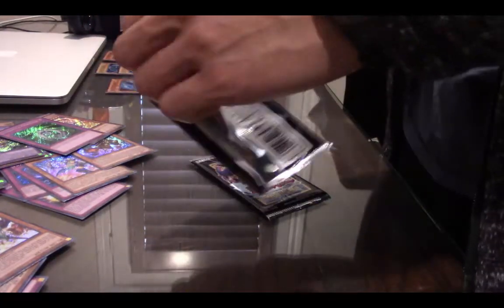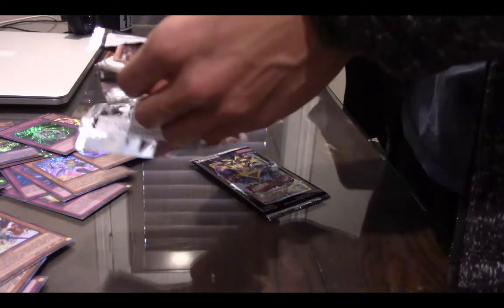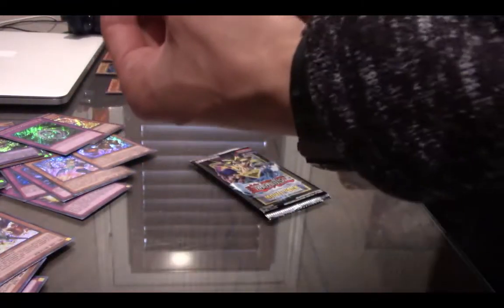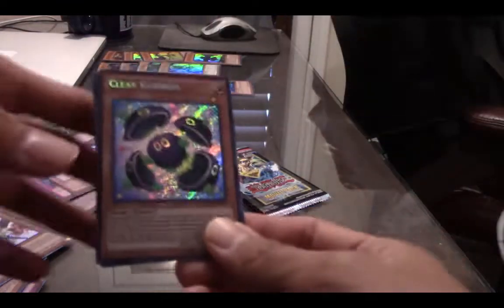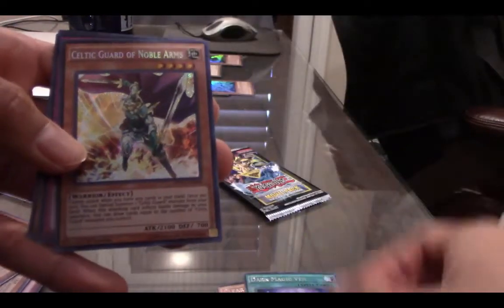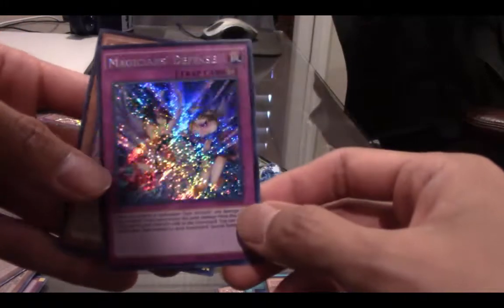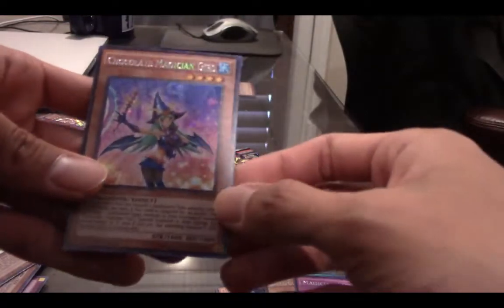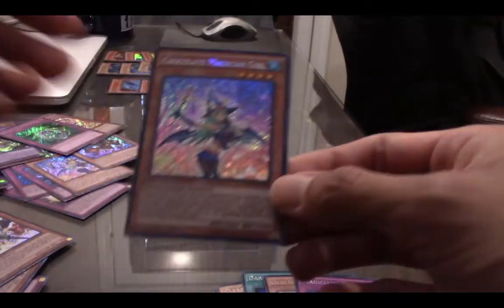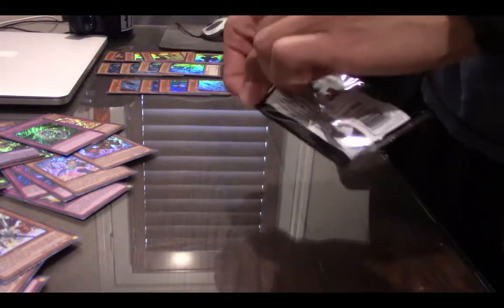Let's open up the second pack. A Clear Kuriboh. Dark Magic Veil. Celtic Guard of Noble Arms — so now we're getting more copies. Magician's Defense — that might be a new one. And Chocolate Magician Girl — another dupe, but I really like this card as well. When you're buying the box set you're definitely gonna get dupes because there's not that many in the set, but beautiful cards nonetheless.